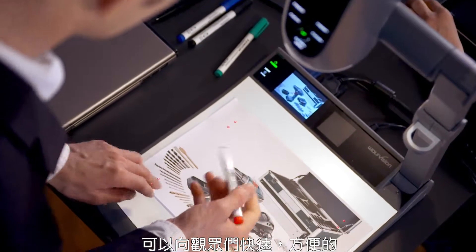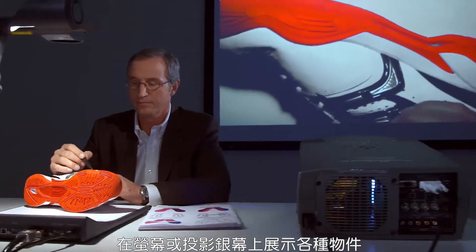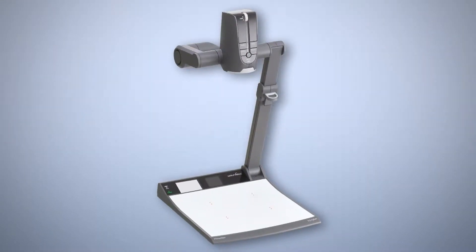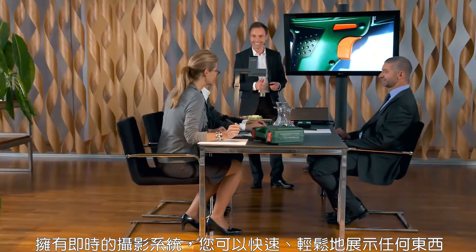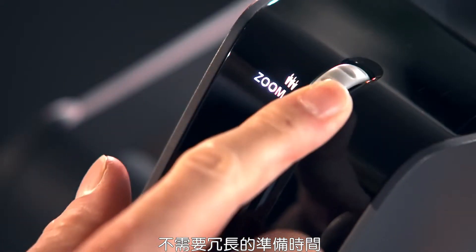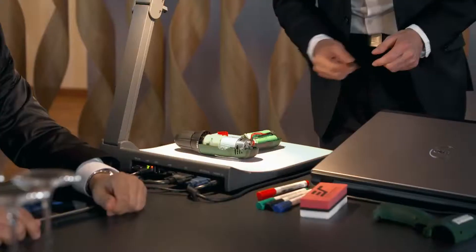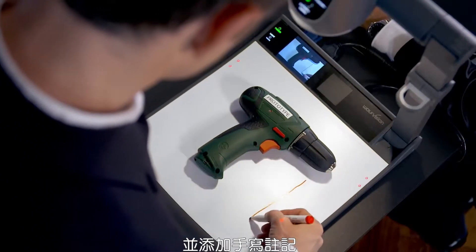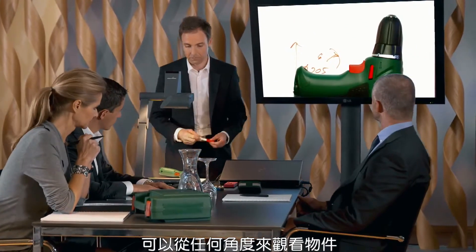A Wolf Vision visualizer — with this live camera system you can present virtually anything quickly and easily and without lengthy preparation time. You can zoom in on any detail you like, highlight important details and add handwritten notes.